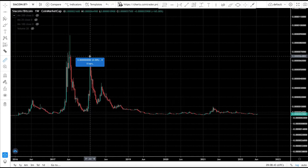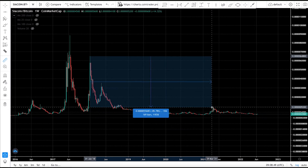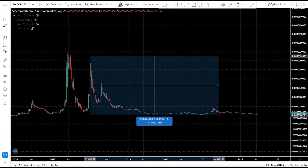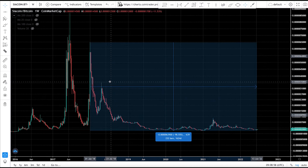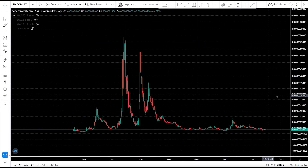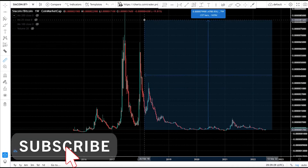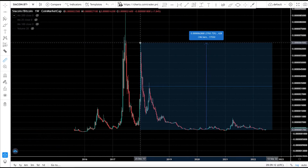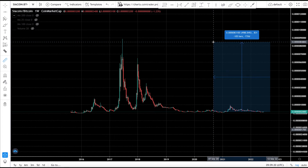Since the January 2018 top, CR coin has been dumping against Bitcoin and did not set a new high in April 2021. It's down 98% on its Bitcoin pairing since 2018. To just pass the 2018 high on its Bitcoin pairing would require a 3,000% outperformance; to set a new all-time high on the Bitcoin pairing would require over 5,000%.